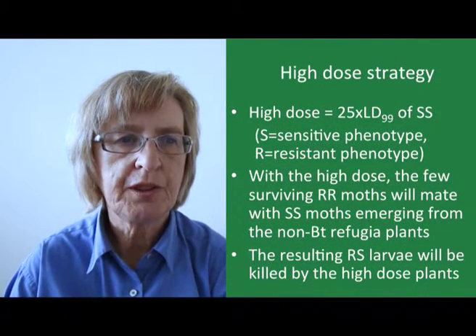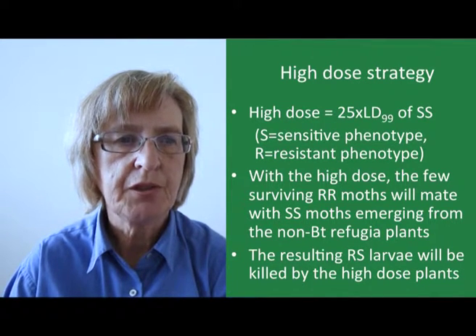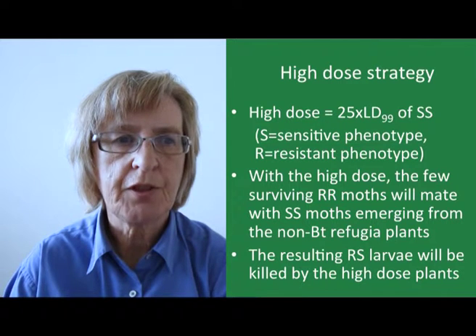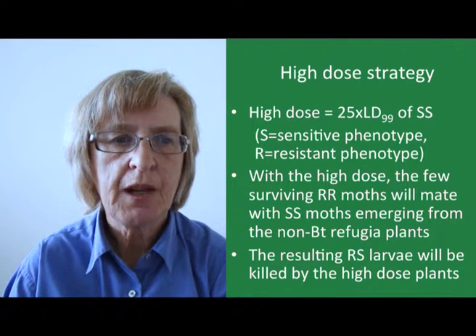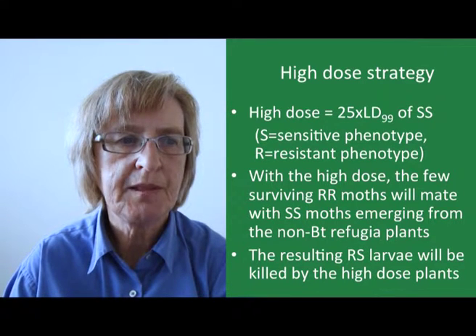Looking at the high toxin dose strategy in more detail: we can assume that a high dose is at least 25 times the dose required to kill 99% of individuals that are homozygous for the sensitive phenotype. Assuming that the resistance trait is recessive, any surviving moths will be homozygous for the resistant phenotype. Those few survivors will then mate with the much higher numbers of sensitive moths that emerge from the non-BT refugia, giving rise to heterozygous RS offspring, and these larvae will then be killed when they feed on the high-dose BT plants.